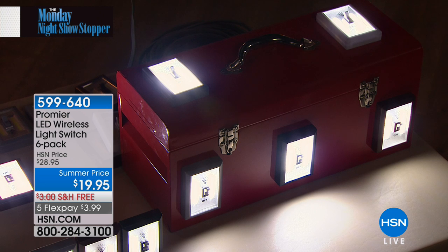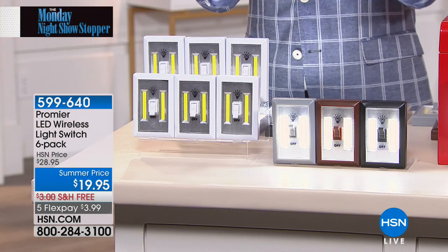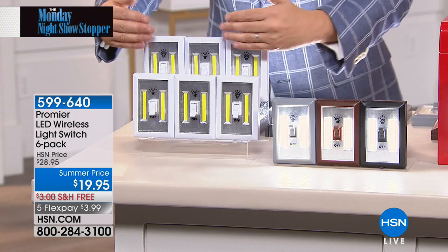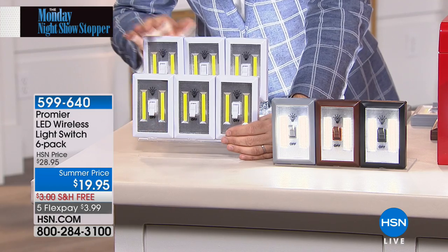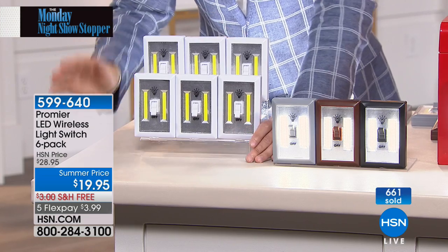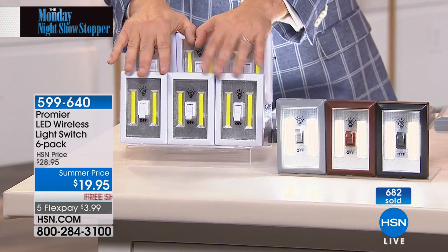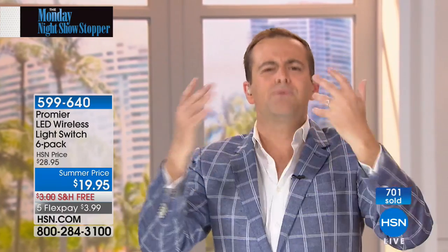Most popular item of our show tonight is this one. It's the Monday Night Showstopper. I think we all have an eye for certain values. If you've watched Promere on HSN before, you will know that we started here with three, when it was a special we did four, for Host Pick they did five. For today's special — and this really is the most important reason why this is such a crazy deal — they wanted this to be a today's special, so they brought in what they hoped would be enough to support, because we sell many, many hundreds of thousands. There wasn't enough, so they canceled the today's special and just made it a Monday Night Showstopper.